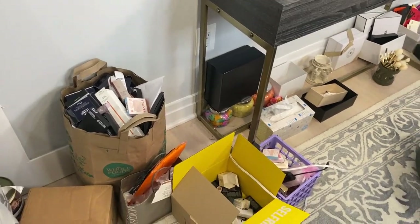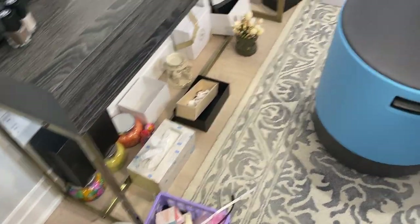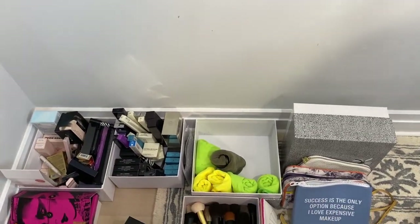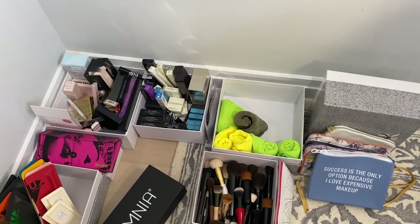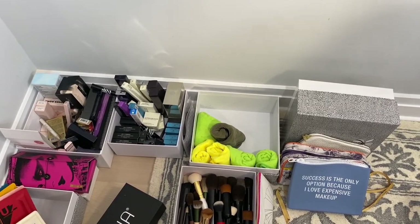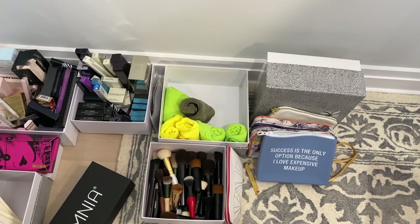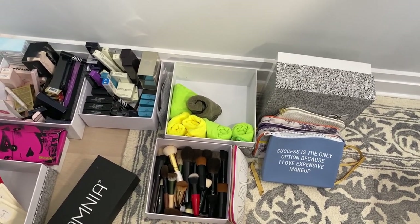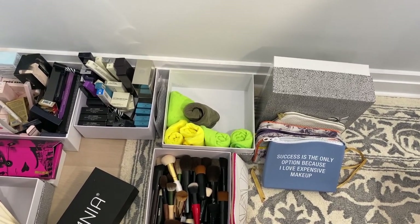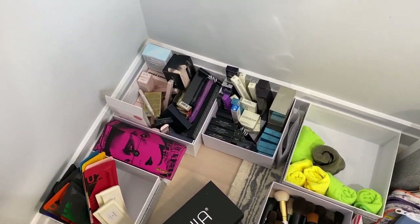Over here I've got microfiber cloths, some makeup bags, and brushes. I'm working on organizing because in my old desk I kept those in drawers, and these are all shorter handles. The other storage doesn't really work that well. Now I have lipsticks in the top drawers, so I'm trying to decide what to do — I might actually put the brushes back in the drawers and take the lipsticks out.